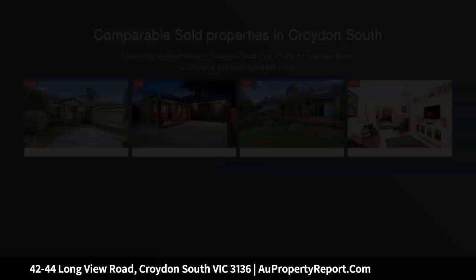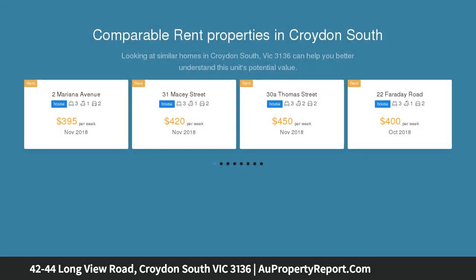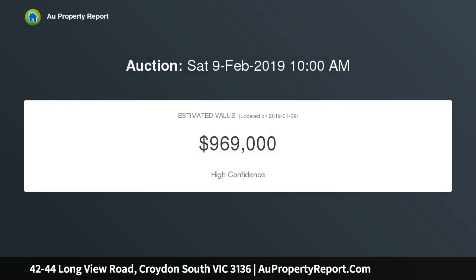Generous period residence with scope and character. A generous period home of character, tranquility and scope, this circa 1900 residence positioned on a generous 1,556 SQM approximate allotment is ideal for those seeking to respectfully restore its former glory.